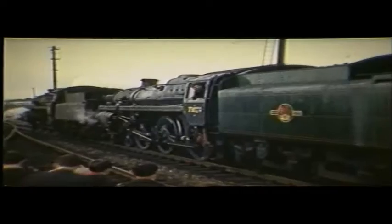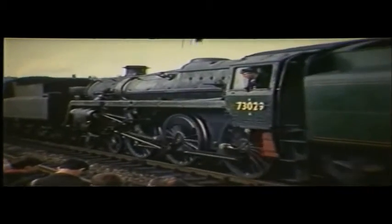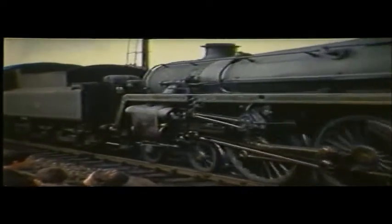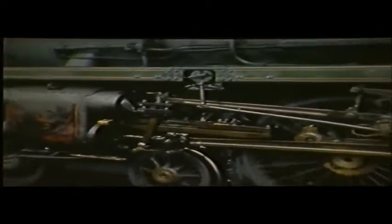At Weymouth there was an attractive effort backing on for the return run to Bournemouth. The very clean CEP 3029, seen previously on Bournemouth shed, had arrived, and so had 76026 from its labours on the first run on the Swanage branch.